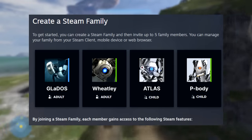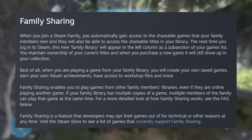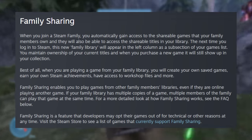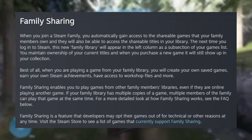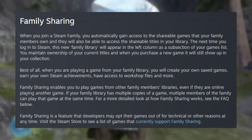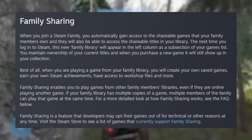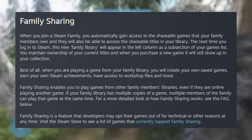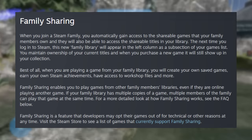By joining a Steam Family, each member gains access to the following Steam features — family sharing. When you join a Steam Family, you automatically gain access to the shareable games that your family members own. This has been the case with family sharing in the past. We'll talk about which games are shareable and which are not. They will also be able to access the shareable titles in your library. You maintain ownership of your current titles, and when you purchase a new game, it'll show up in your collection. Best of all, when you are playing a game from your family library, you will create your own saved games, earn your own Steam achievements, have access to workshop files, and more. Family sharing enables you to play games from other family members' libraries, even if they are online playing another game. That is massive.